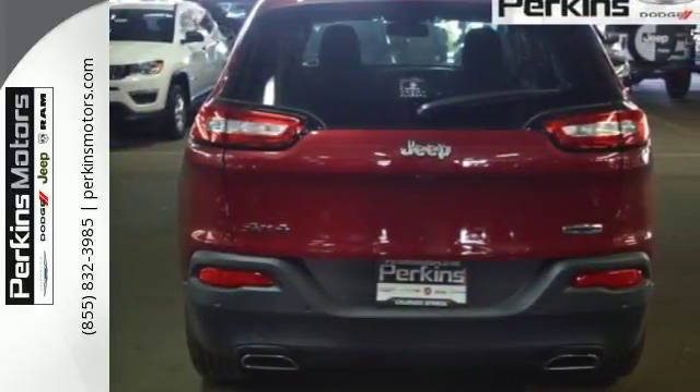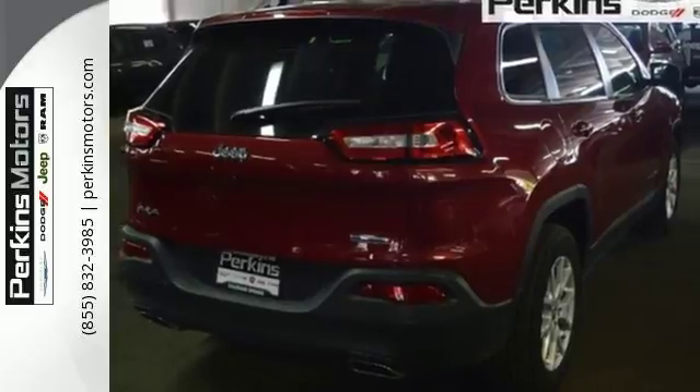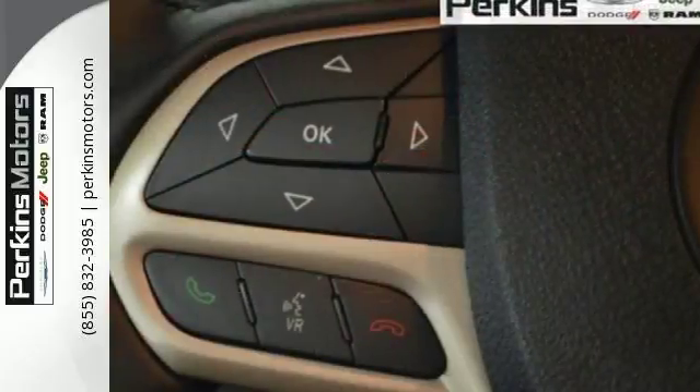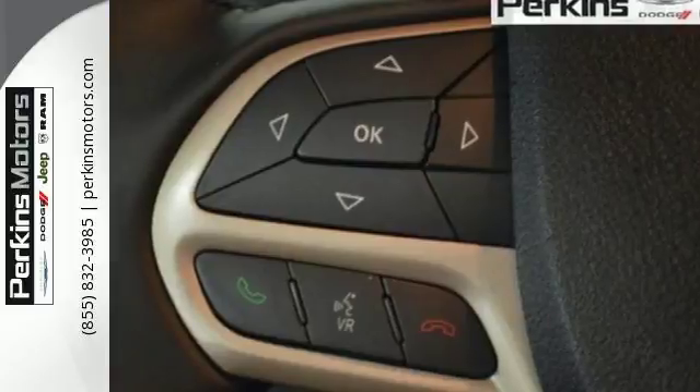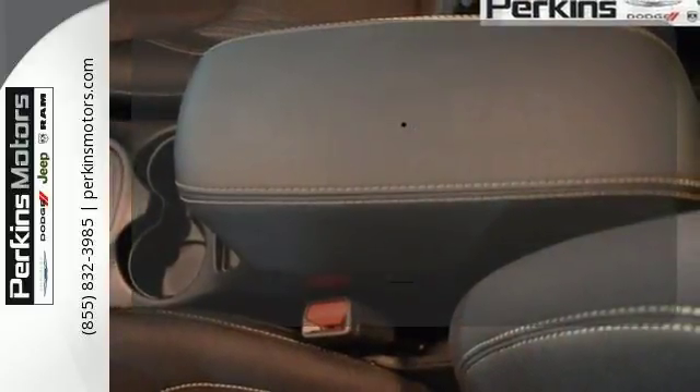The Jeep Cargo Management System makes the most out of your storage space. Uconnect touchscreen display and integrated voice command with Bluetooth bring sophistication no matter how rugged it gets. The premium sound system gives you a rich listening experience.